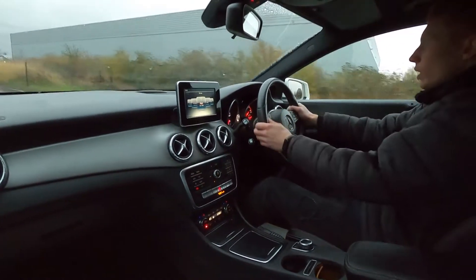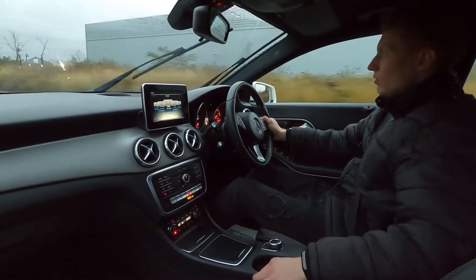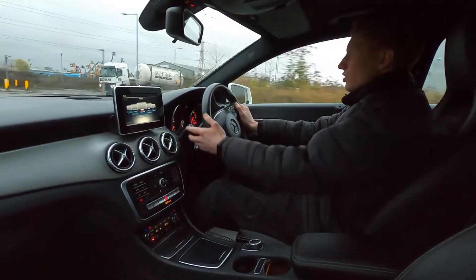You've got a nice torquey engine and the brakes feel good. It has automatic transmission with absolutely no delay with the gear changes whatsoever, and you've also got the paddle shift option if you want to change gears manually.